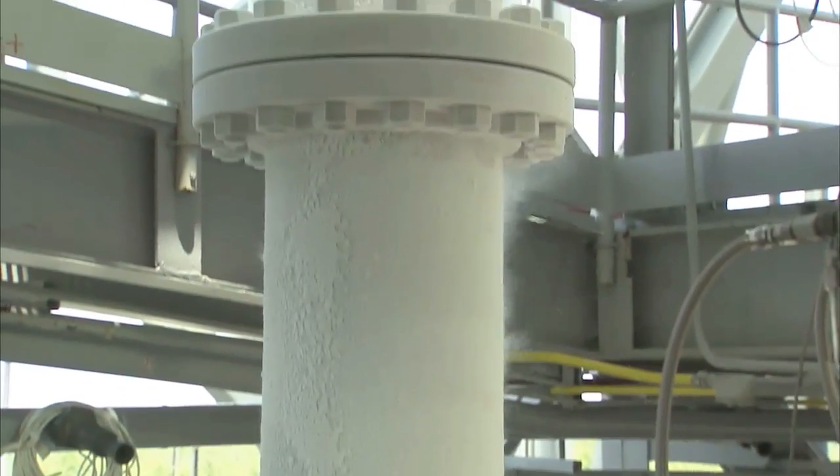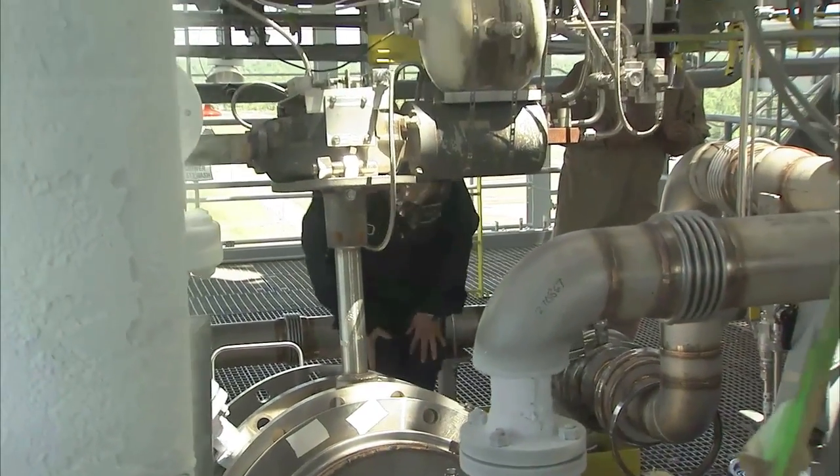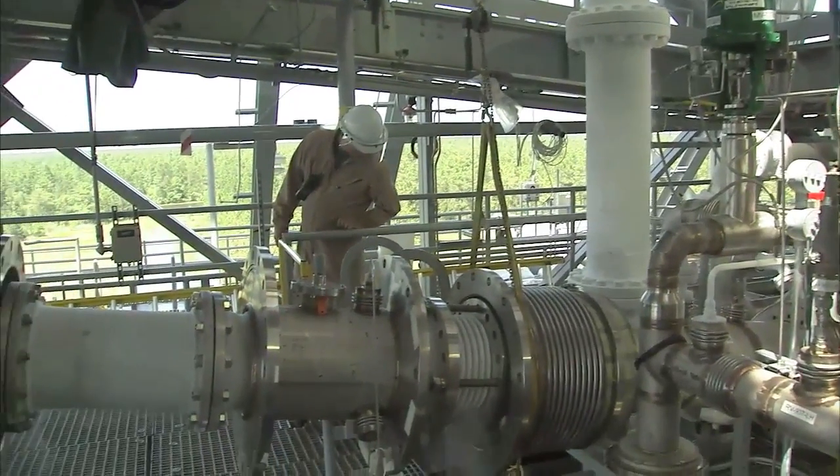The test, which involved pushing super-cold propellant through the piping system, is a major milestone that sets the stage for installation of the engine in the coming weeks and hot fire testing this summer.